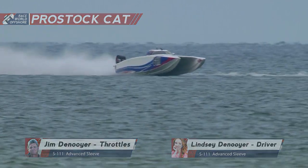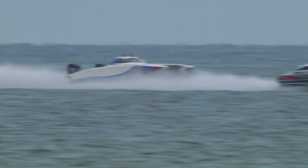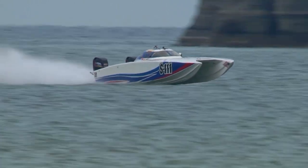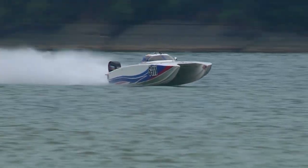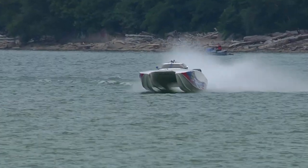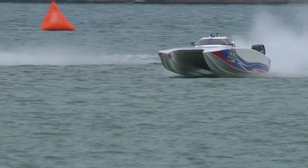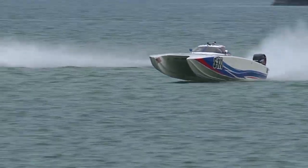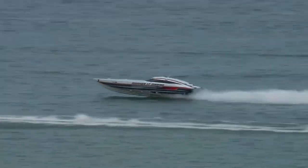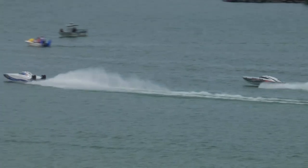Still waiting for Double Edge to complete its eighth lap. Here they come around the far turn, racing right now against Marker 17 Marine. This is not a class race — this is just two boats of two different classifications running side by side. Great view of that 30-foot skater as it comes down here into the bay towards the start-finish line. Marker 17 Marine continues in first place after seven laps.